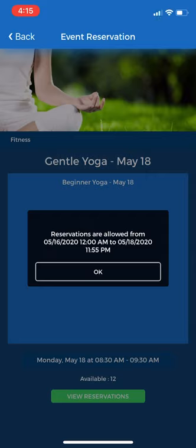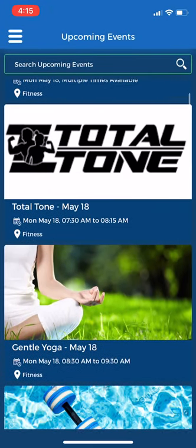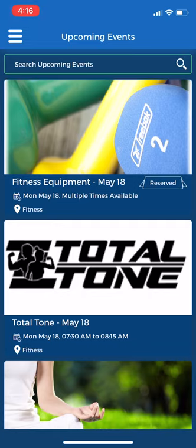All of the fitness classes and the general use of the fitness center are advanced reservations up to two days in advance. So that is preventing me from making a reservation because I am further than two days out. That's just a summary on how to make a reservation for a fitness class and for the general use of the fitness center, which will go into effect starting tomorrow.